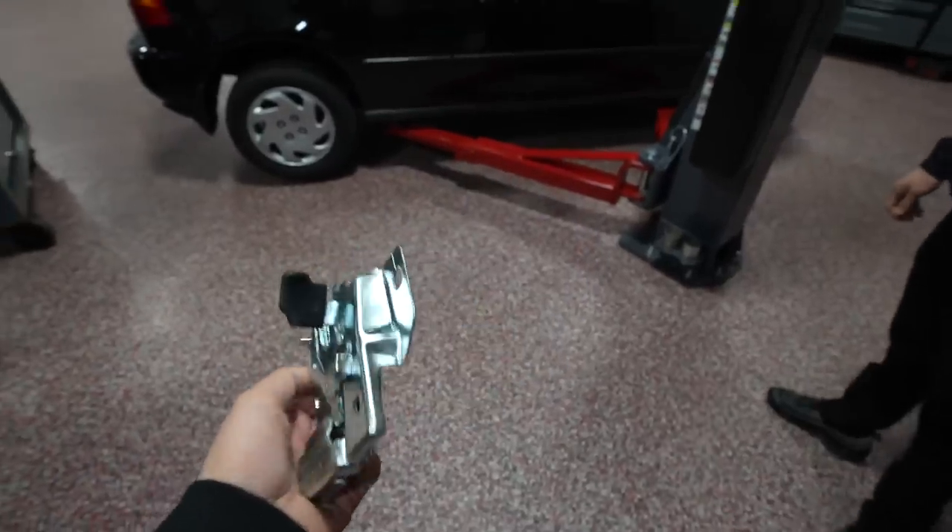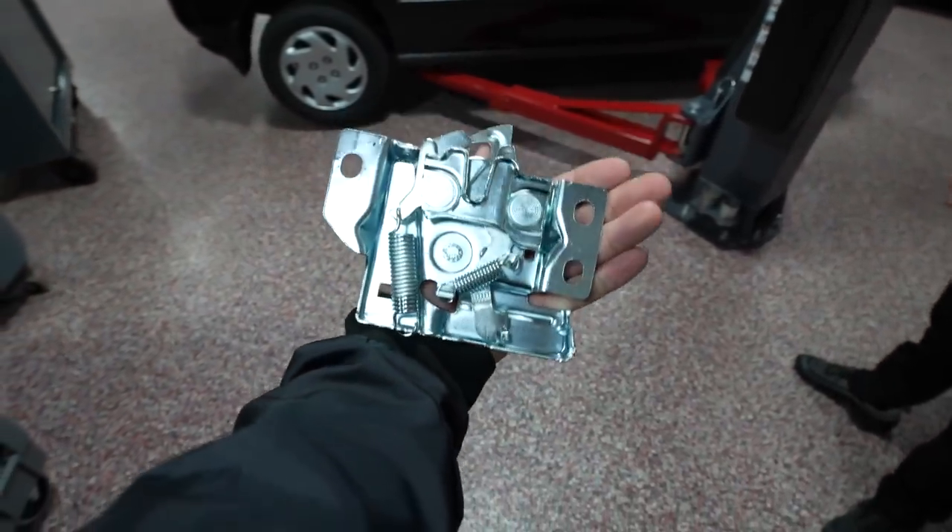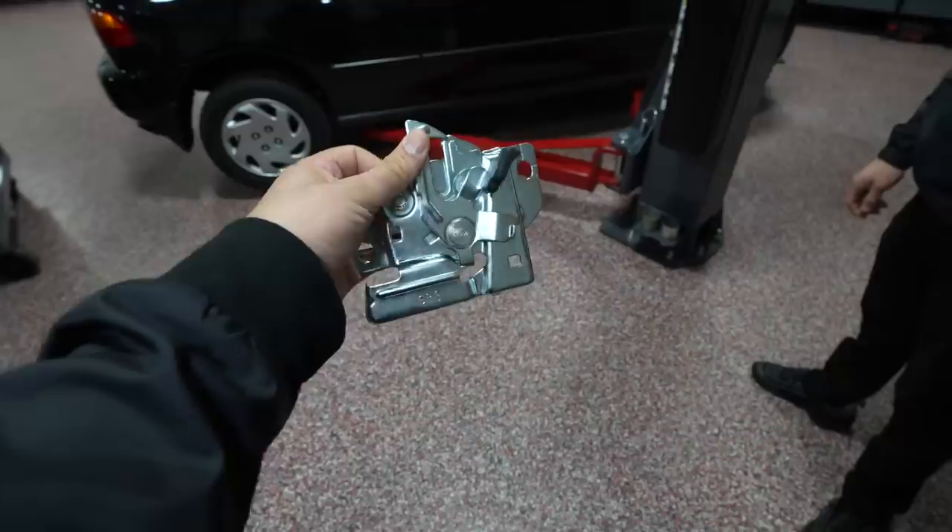Look at this — it's hard to find a clean hood latch because you can't get them at the dealership anymore.